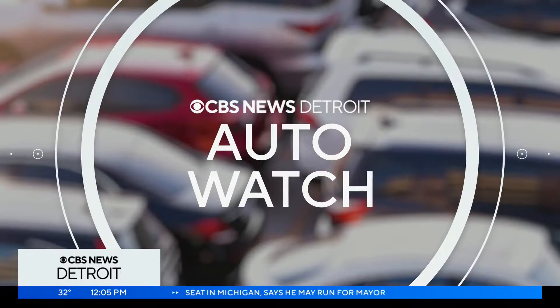Well, you could soon be taking a more hands-off approach to driving thanks to new technology from General Motors. This afternoon, our Jordan Burroughs got behind the wheel for a hands-on — or should we say hands-off — demonstration.